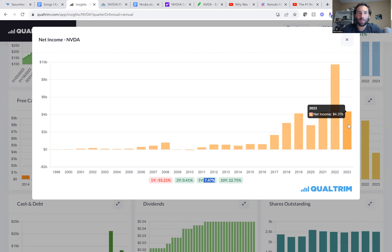The first thing we're going to look at is revenue. They're averaging 20% growth per year. Last year they did over 26, almost $27 billion of revenue. So I would consider that a pretty healthy growing company.